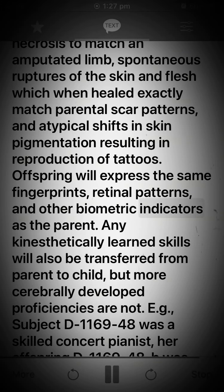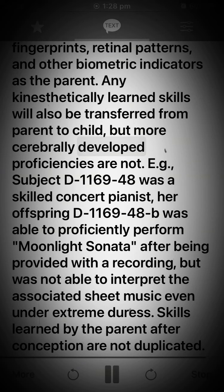Offspring will express the same fingerprints, retinal patterns, and other biometric indicators as the parent. Any kinesthetically learned skills will also be transferred from parent to child, but more cerebrally developed proficiencies are not. For example, subject D-1169-1148 was a skilled concert pianist. Her offspring, D-1169-1148-B, was able to proficiently perform Moonlight Sonata after being provided with a recording, but was not able to interpret the associated sheet music even under extreme duress. Skills learned by the parent after conception are not duplicated.